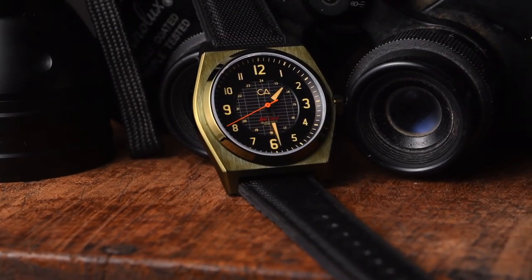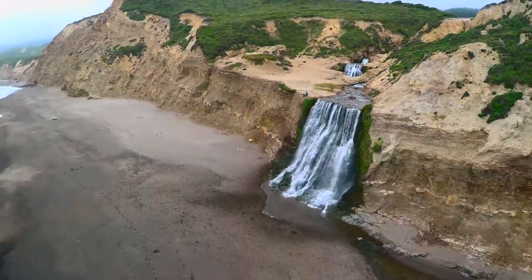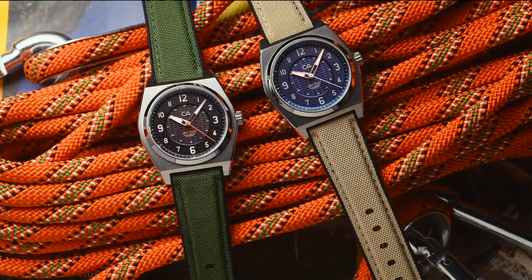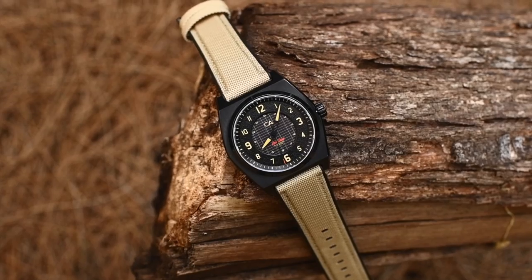The Lost Coast Solar Field Watch reminds us to venture off the grid every once in a while and get away from endlessly charging your next device. In an effort to minimize our carbon footprint, we created a semi-transparent solar panel dial, allowing the eco-friendly movement to be powered by the rays of the Sun.